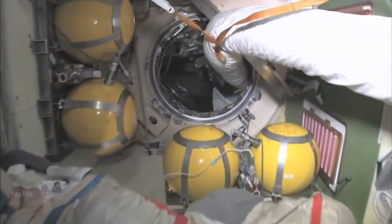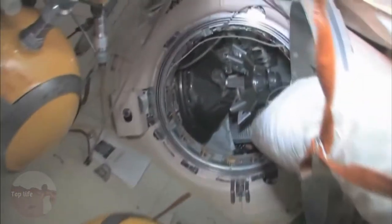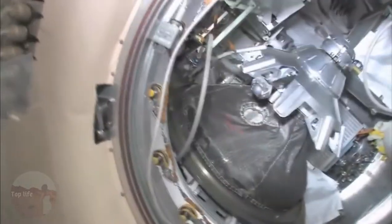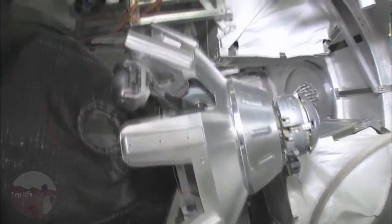Continuing on down through here, we'll stop here on the way back — this is our Progress cargo ship: unmanned, uncrewed, nobody driving. It has the same kind of docking compartment and is very much based on the Soyuz design, except it doesn't have any re-entry capability.